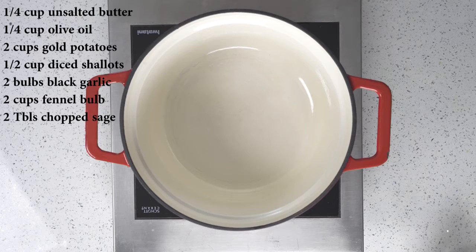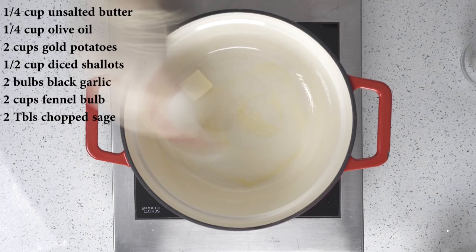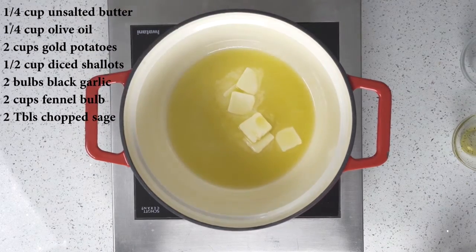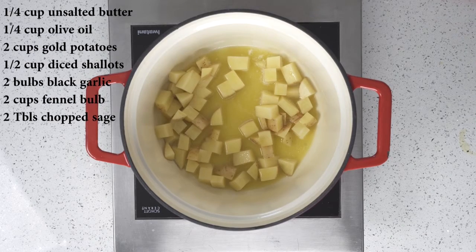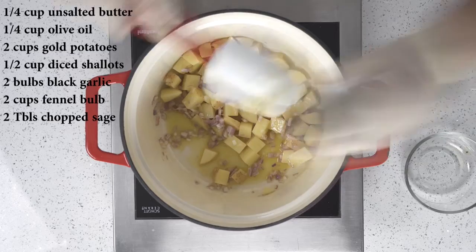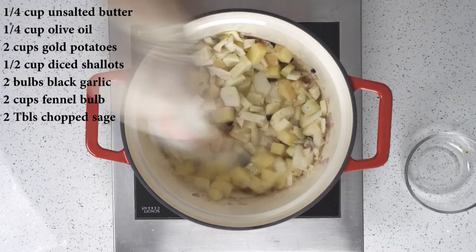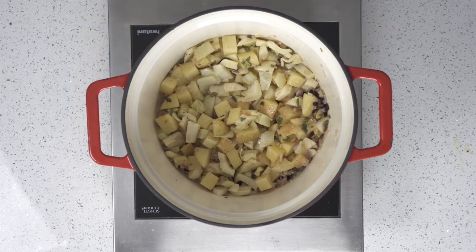Now for the pot pie filling, we're going to start with a quarter cup of Land O'Lakes unsalted butter mixed with a quarter cup of olive oil, and melt this together until a nice small simmer starts to happen. Once everything is melted and starts to form a little simmer, we're going to add two cups of medium-diced golden potatoes, a half a cup of diced shallots, and then two bulbs of black garlic. The black garlic is kind of hard to cut — it's kind of like cutting tar — but the flavor and texture you get from this dish really makes it worth it. From there, we're going to add two cups of roughly chopped fennel bulb and two tablespoons of chopped sage. Once it's all in, cover it and cook for about five minutes.